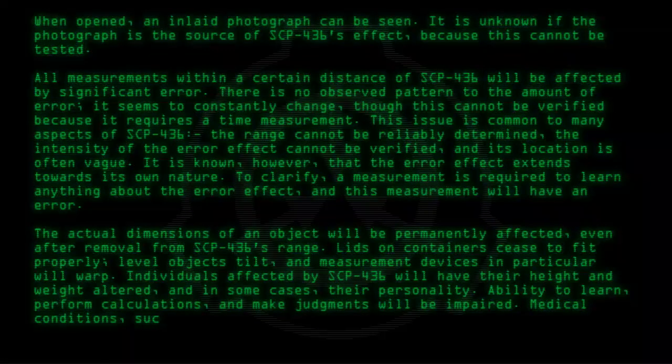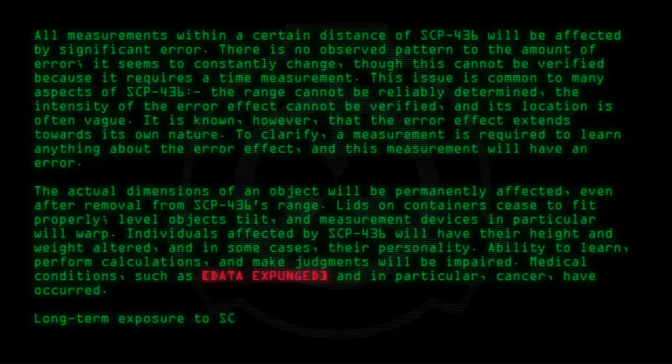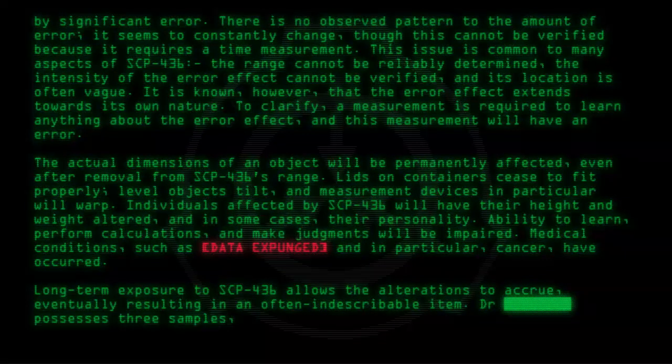Medical conditions, such as [data expunged], and in particular cancer, have occurred. Long-term exposure to SCP-436 allows the alterations to accrue, eventually resulting in an often indescribable item. Doctor possesses three samples currently under study.